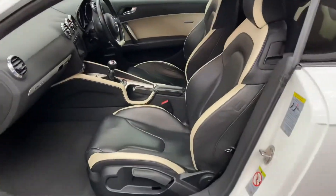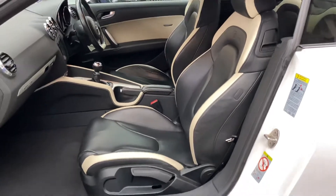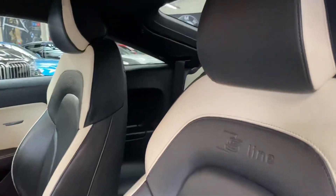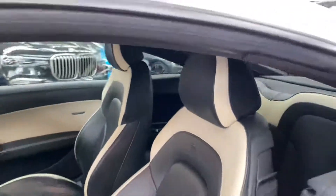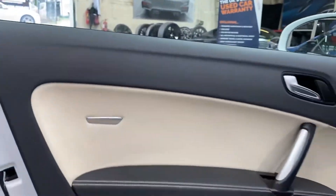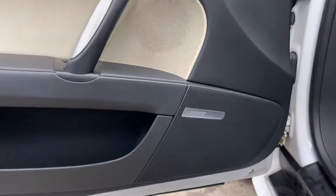This car includes one of the nicest interiors I've seen on this shape TT. It's got the full Audi Exclusive leather, as you can see. Both front seats are heated, in really lovely condition, and they look really well with the exterior color. You can see the Audi Exclusive badge there in the door card, and there's a Bose sound system as well.